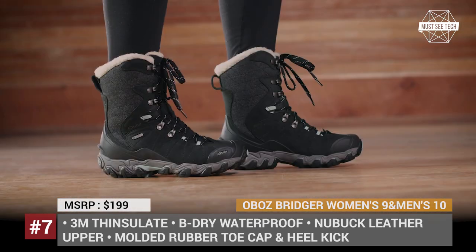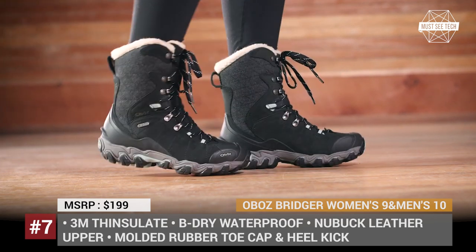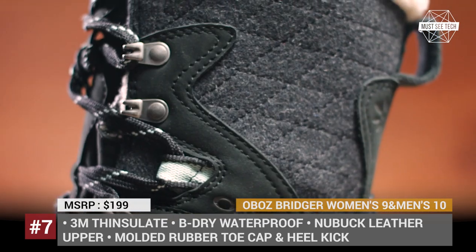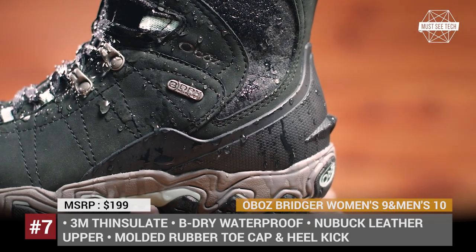The midsole combines a TPU chassis and single-density EVA that prevent bruising, add cushioning, but at the same time keep flexibility. Finally, the thermal zero-fit insole is molded specifically for each model of Oboes shoes, so expect unprecedented warmth and fit.